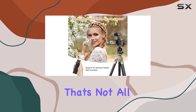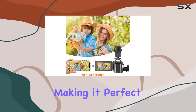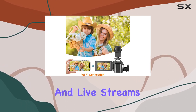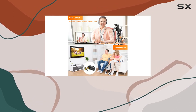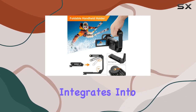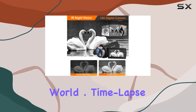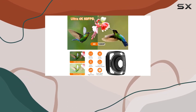But that's not all — the webcam function opens up new possibilities, making it perfect for video calls and live streams. You can connect to your computer through the Type-C cable or use the Road Cam app on your mobile device. This camcorder seamlessly integrates into your digital world.